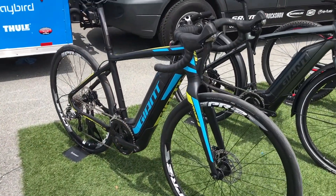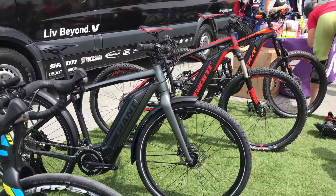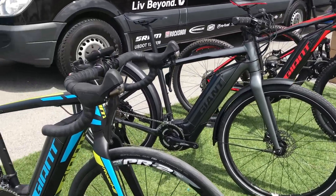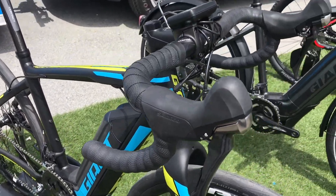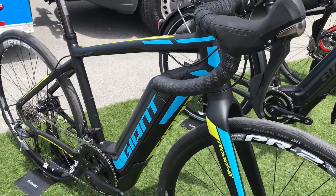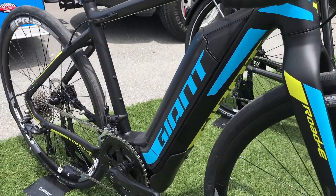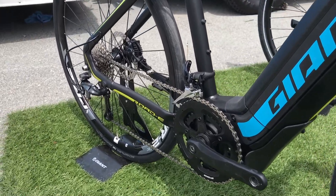As you look down the line here, we have a complete range of product for the North American consumer, starting with the Road E. This is a unique product to the marketplace — a full e-bike, but it's a performance-oriented road bicycle. It's really one of the first to come out, certainly in a drop bar configuration, and uses all of our high-end technology.